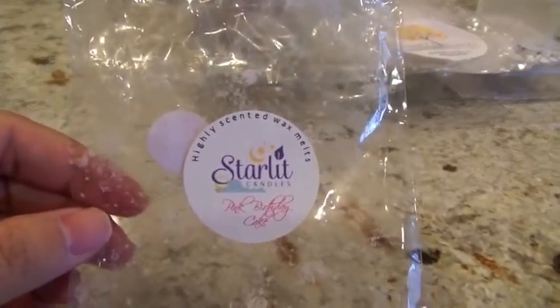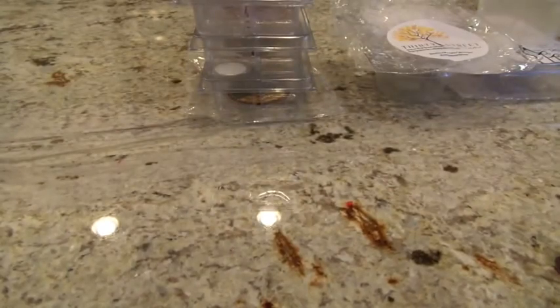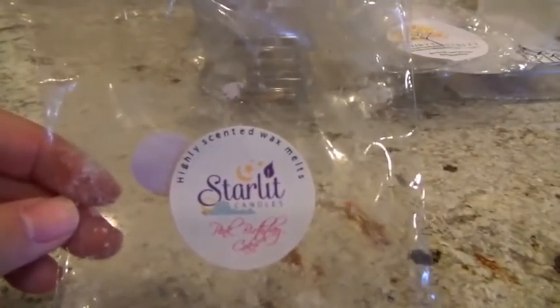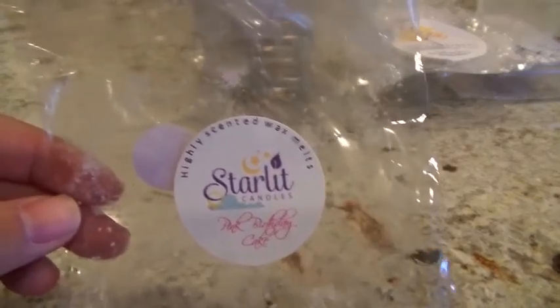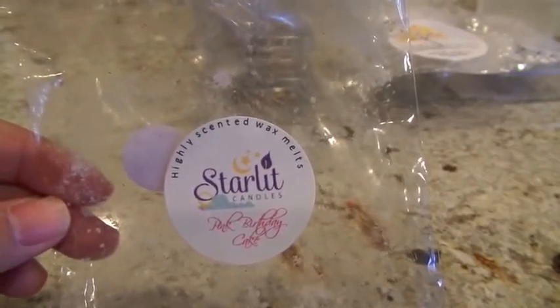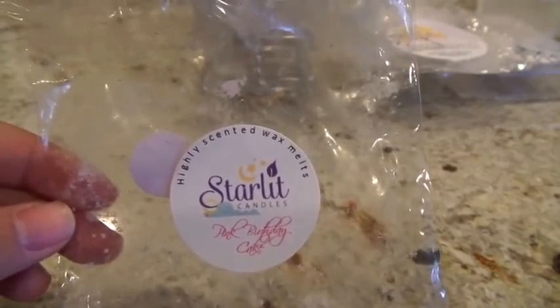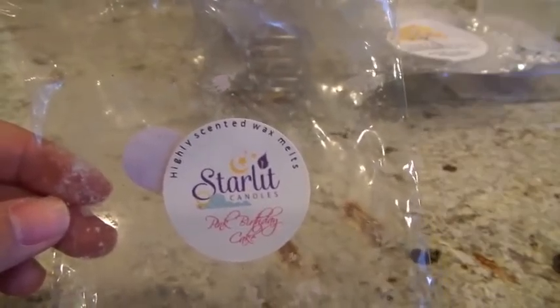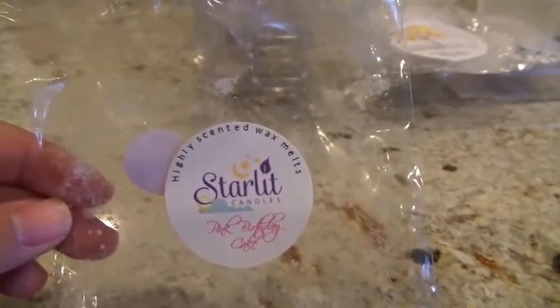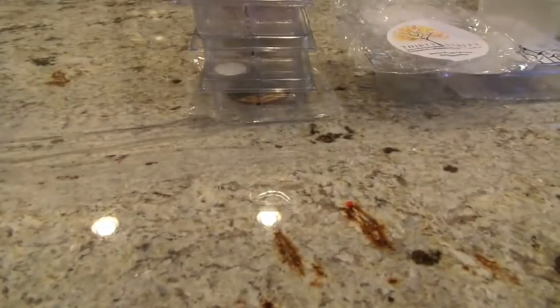This next one from Starlit Candles is Pink Birthday Cake — five sunny-shaped tarts, dual-colored, really nice scents. Very, very sweet pink sugar scent, a little stronger on the pink sugar than the birthday cake, but a really nice blend. I put three sunburst tarts in the 24-watt hot plate and it was a medium throw — I was hoping it would be stronger. Then another night I put two tarts in the same warmer and for some reason it seemed to do better. Lying on my couch in the living room I could smell it wafting over, so I'm calling this one a high throw overall.